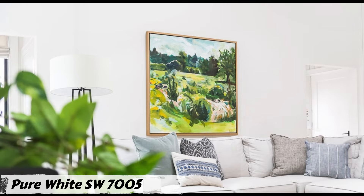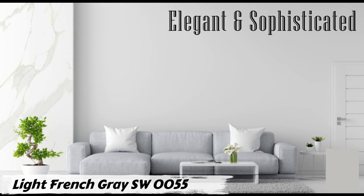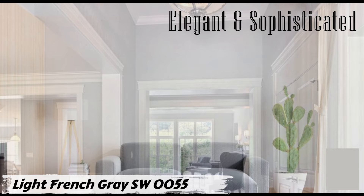Number two: Light French Gray SW 0055 by Sherwin-Williams. Looking to transform your living room into a space that exudes elegance and sophistication? Consider Light French Gray SW 0055. This color strikes a perfect balance between warm and cool tones, making it a mid-toned neutral gray that adds a touch of timeless beauty to any room.